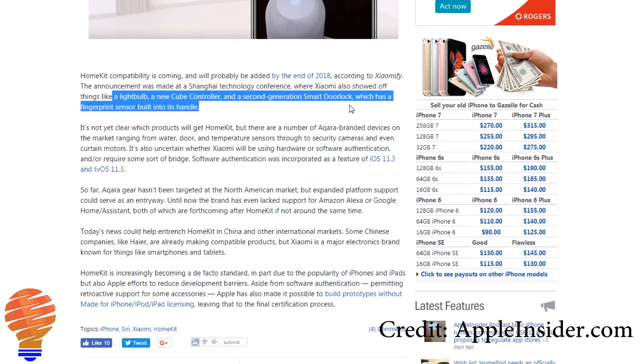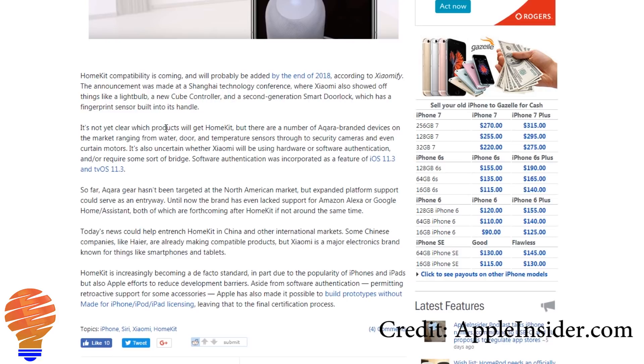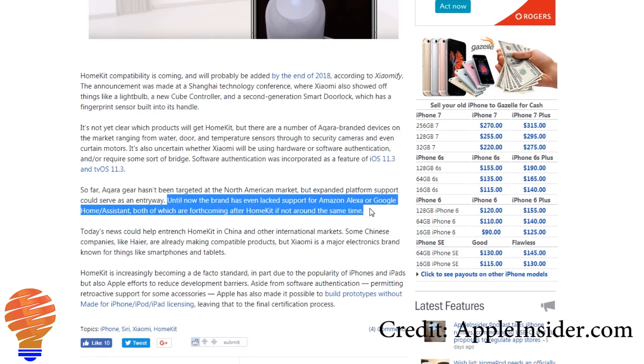What they've announced is that they're going to have HomeKit capability in the very near future. On top of that, they're talking about by the end of 2018 actually having the capability to connect with both the Google Assistant and Amazon Alexa.